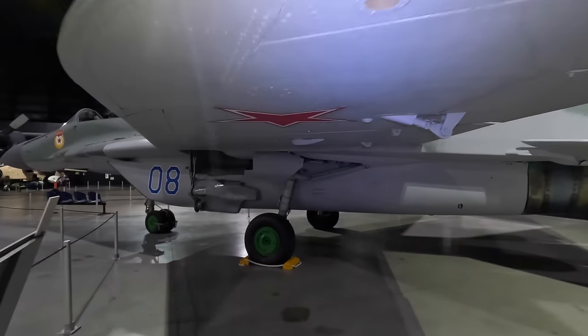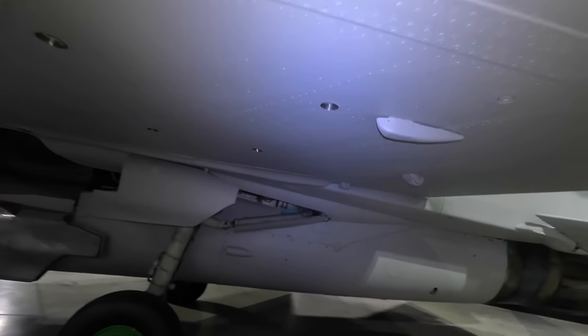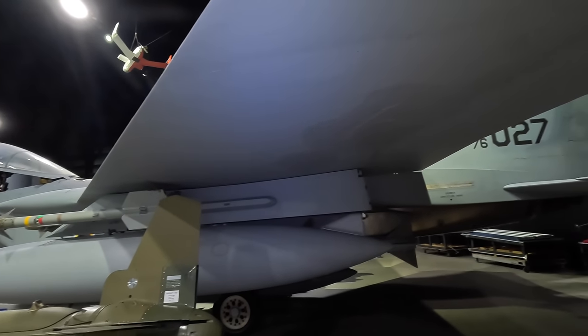It's interesting looking underneath the wing at how rough all the components are, which would add more drag and increase the radar return. For comparison, look at the smoother underside of the F-15's wings.